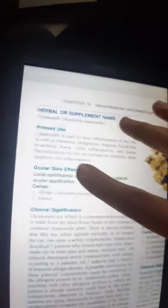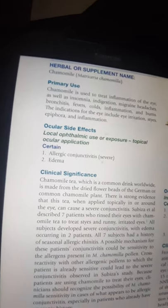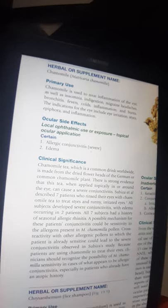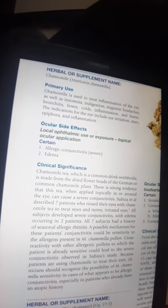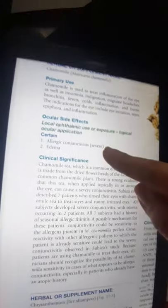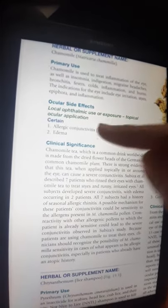Camomilla is primarily used to treat inflammation of the eye, as well as insomnia, indigestion, migraine headache, bronchitis, fever, cold, inflammation, and burns. The indications for the eye include eye irritation, styes, epiphora, and inflammation.